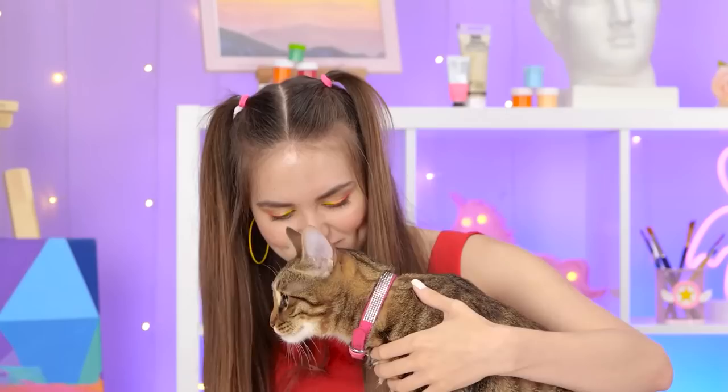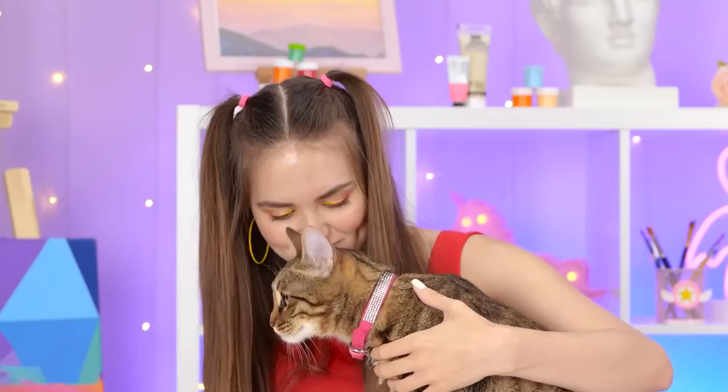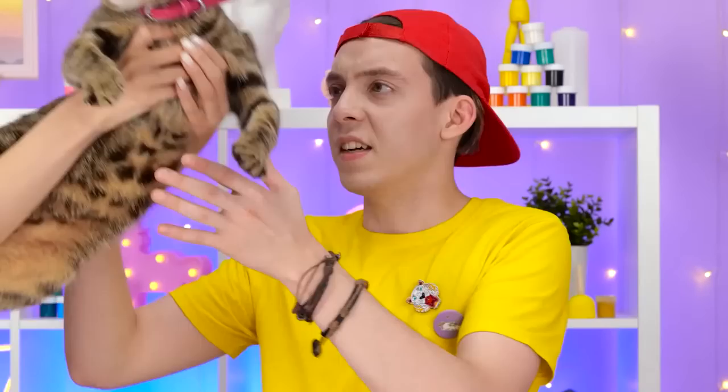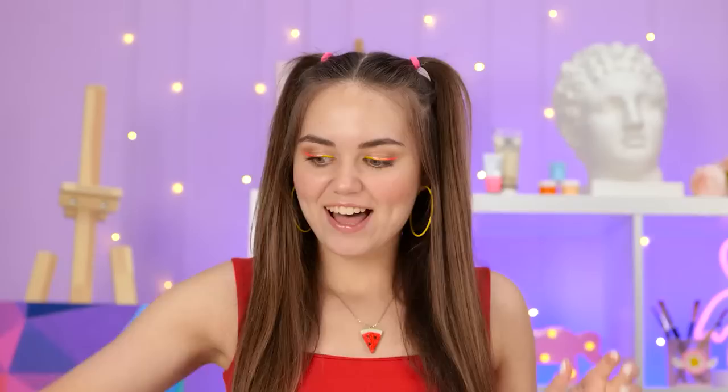You're bigger than I anticipated! I can't trace you at all! Maybe if you turn just a bit… This isn't working! Stacy, give me the cat! Where'd you come from? Let's do this!